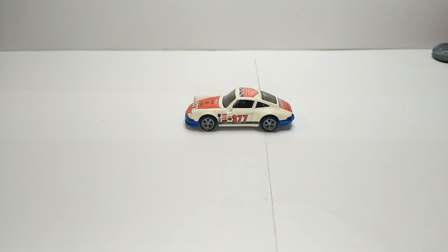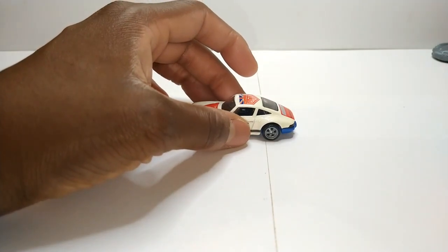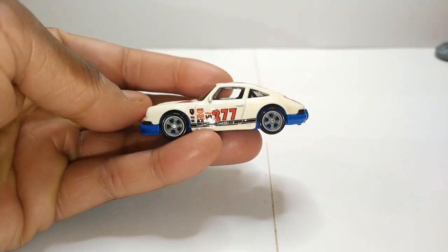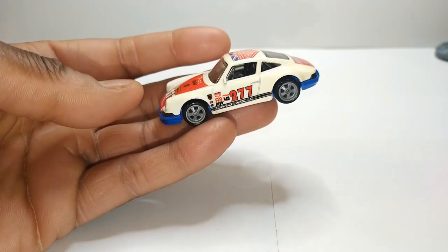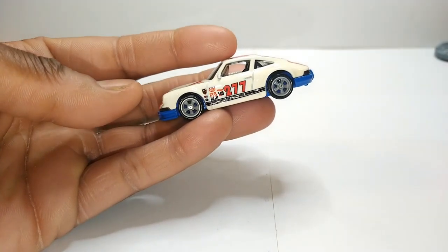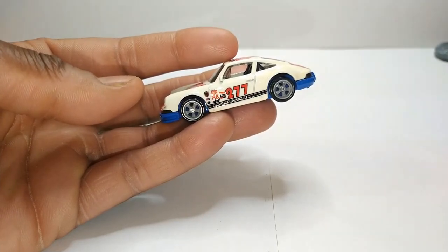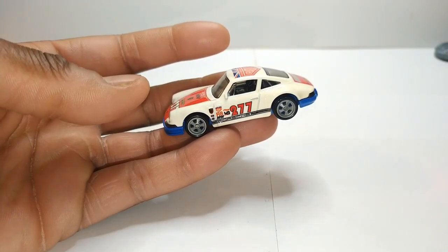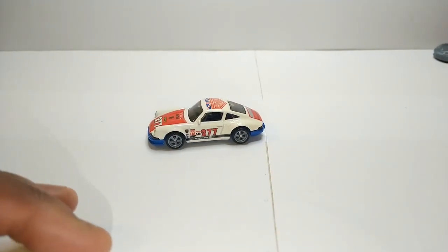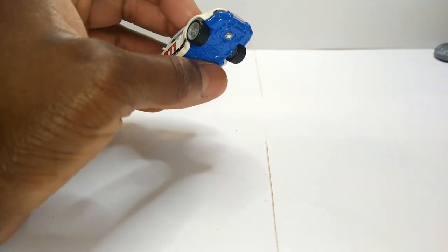And now we move on to the Magnus Walker 911, the '71 Porsche 911 Magnus Walker version. This particular one comes from the Door Slammer set from Car Culture, so this is a premium version of the casting. I used to have the basic mainline ones when it first came out a few years ago but ended up selling those because I had gotten out of collecting. But anyway, I'm back into it — full stop.